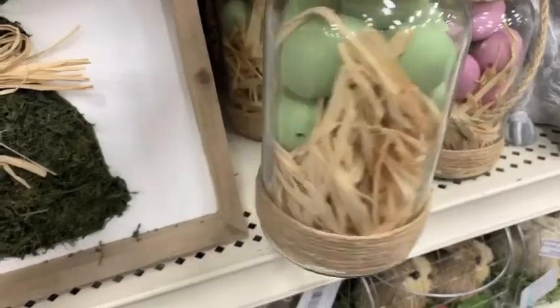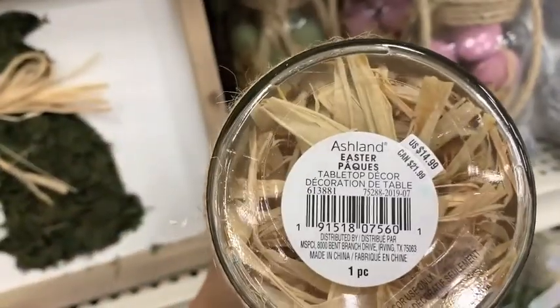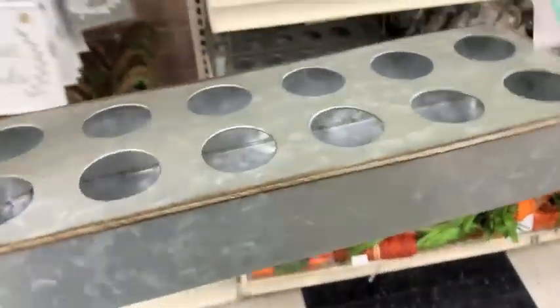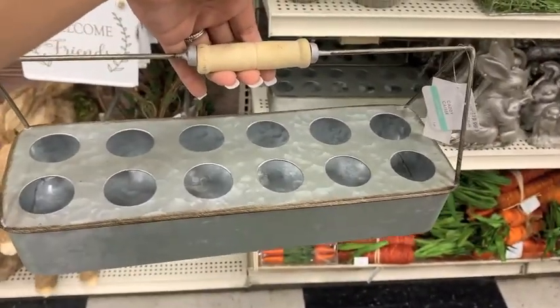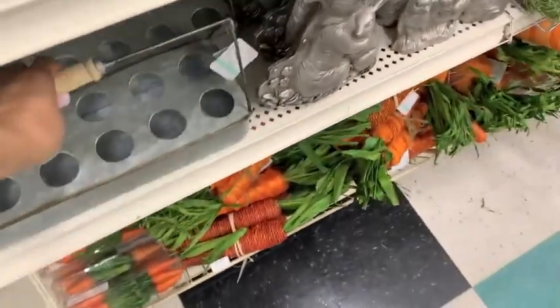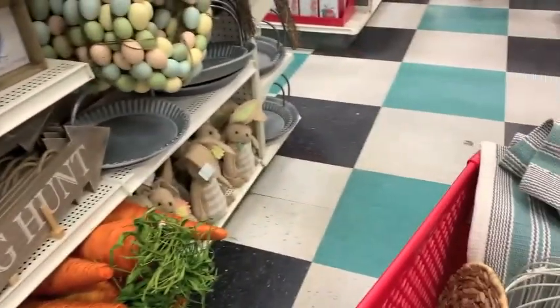I got sidetracked — these little containers were so cute and just $14.99, though I think that's kind of high. Oh my gosh, I love this little egg holder so much — I think I'm going to have to pick that up when it goes on sale. I already have these; I paid $12.99 but I waited until they went on sale. And then the Easter hunt sign.